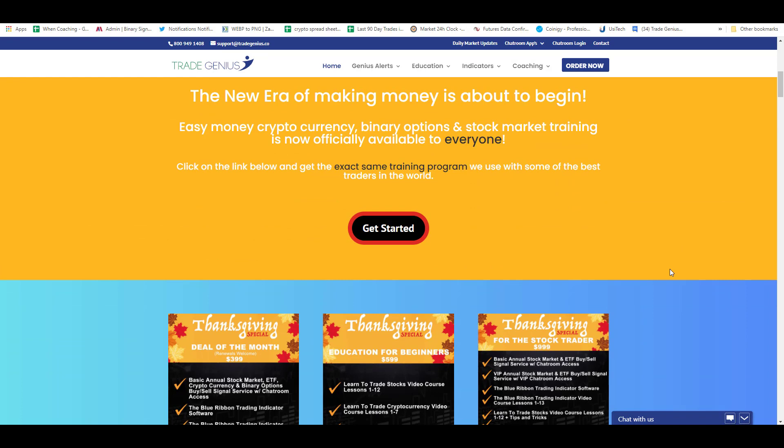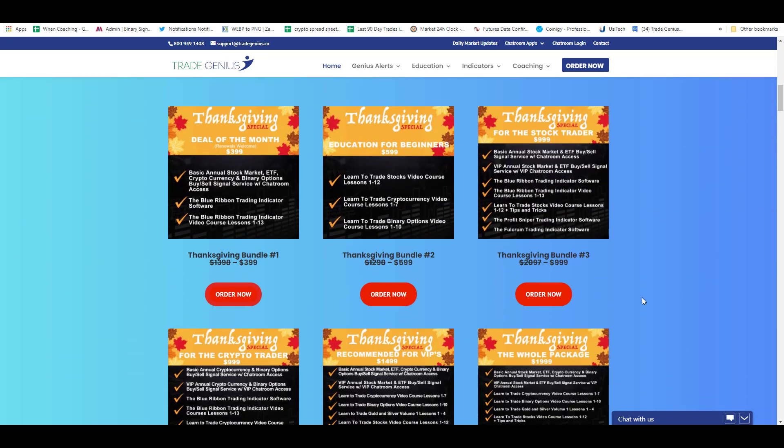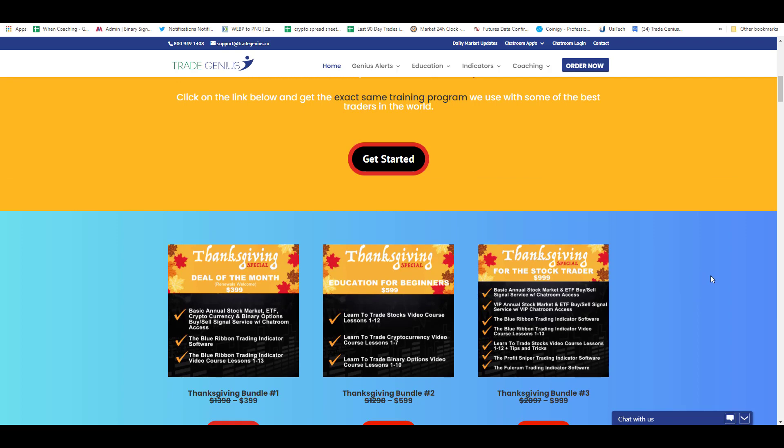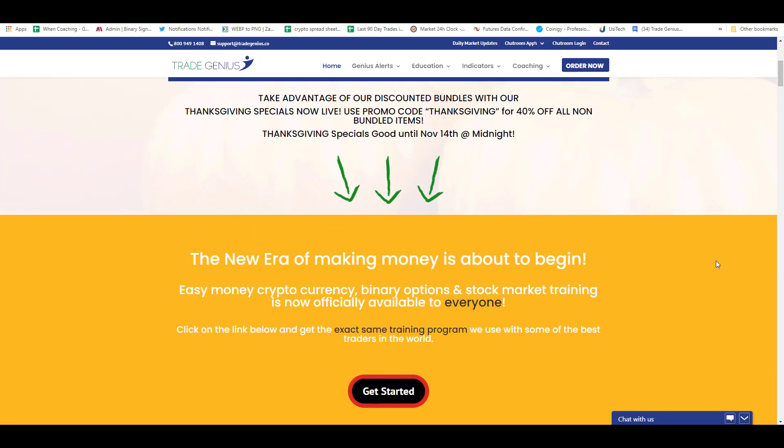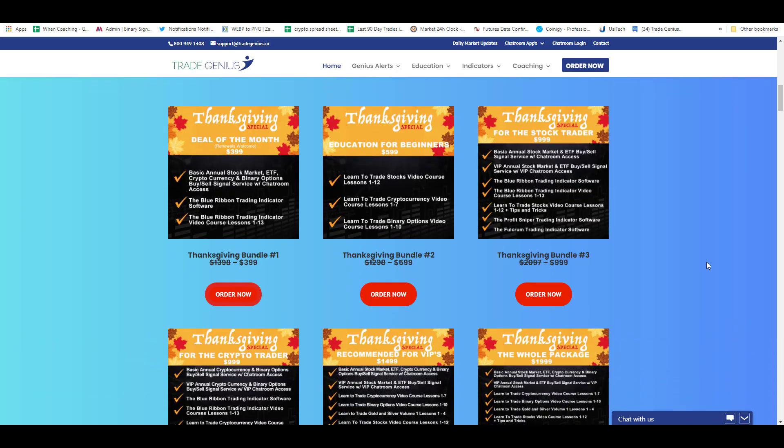Just a quick reminder — we have our specials running at TradeGenius.co. If you want to get in the room with us, $3.99 will get you in and get you the crypto, binary, stock, and ETF signals, and you can also chat with us. The indicators I'm going to show you in this video will be available in these packages, or you can get them in our store under indicators. Use the code 'Thanksgiving' for 40% off. Alright, let's dive into the video.